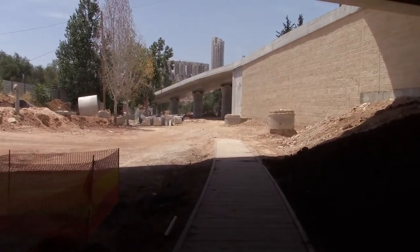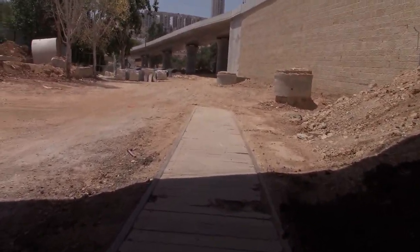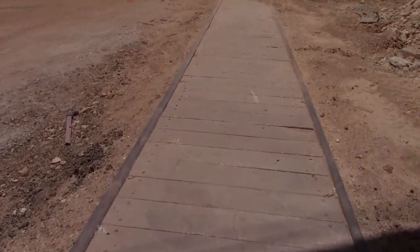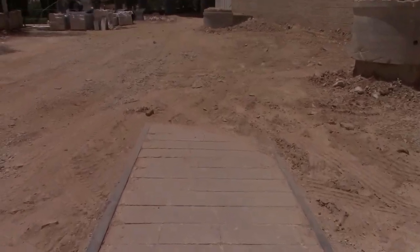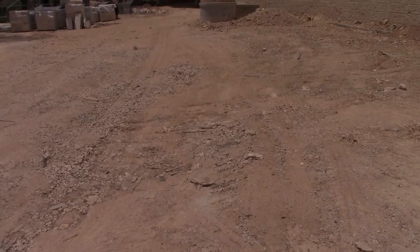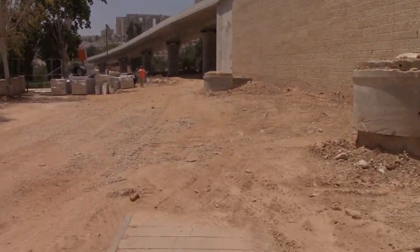We're coming into some sort of construction site and I'm not exactly sure what's happened to the train line because it's currently in the middle of it. It turns out this is as far as you can currently go — I spoke to one of the workers and he explained this is a construction site where the train line just ends. So it looks like I'm not going to be able to go all the way to where this path officially ends at Teddy Stadium. You can see behind me they're building some kind of an overpass.